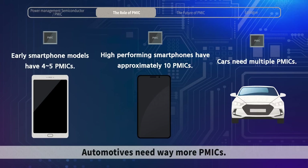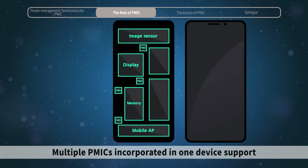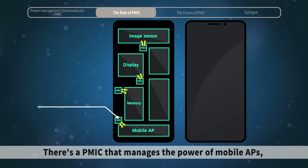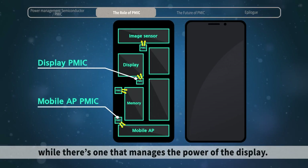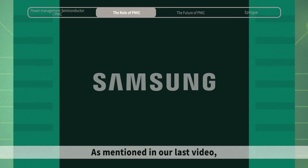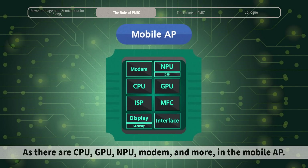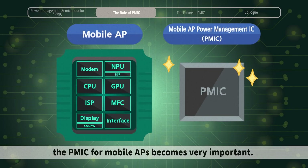Smartphones in the early days had four to five PMICs, but the high-spec phones we use today need approximately ten. Automotives need way more PMICs. Multiple PMICs incorporated in one device support different parts and functions. There's a PMIC that manages the power of mobile APs, while there's one that manages the power of the display. There's also one for an image sensor and one for the power of the memory. As mentioned in our last video, as there are CPU, GPU, NPU, and more in the mobile AP, the PMIC for mobile APs becomes very important.